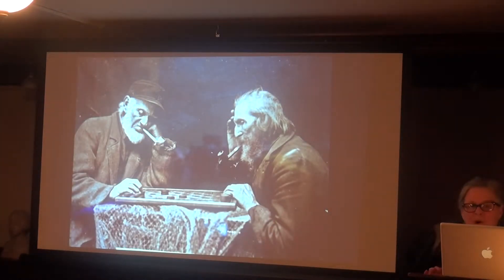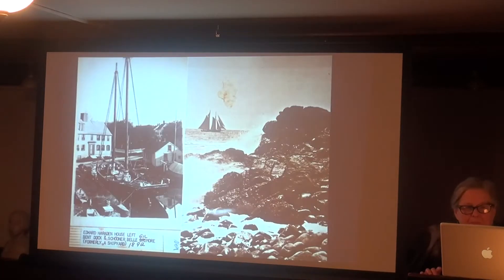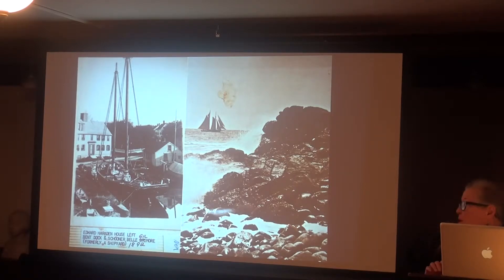Martha Harvey's Annisquam photographs included subjects and scenes painted by Winslow Homer when he lived here — one image, for example, featuring a Mr. Ingersoll, was used in one of Homer's paintings. Many local and regional scenes from the 1870s are by Martha Harvey, and you may recognize the places shown, including what is believed to be Mother Anne rock.